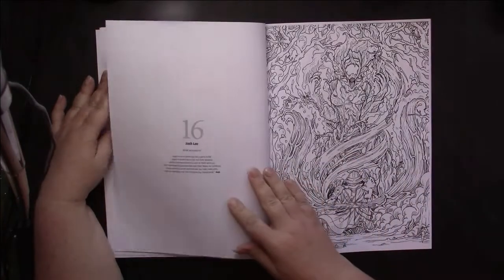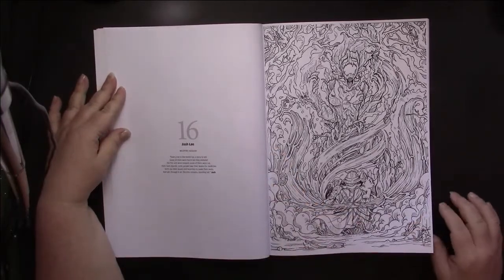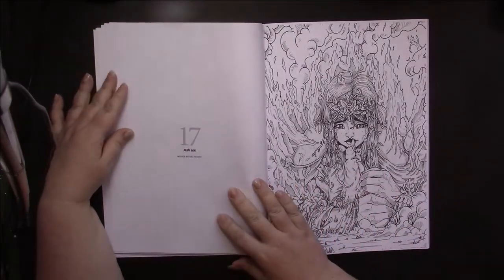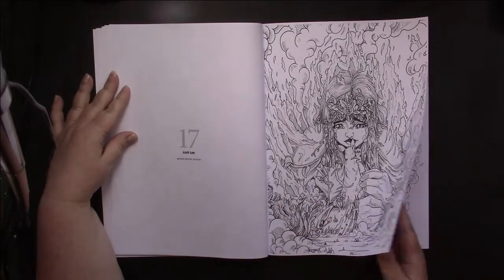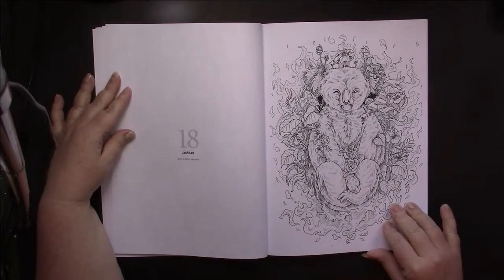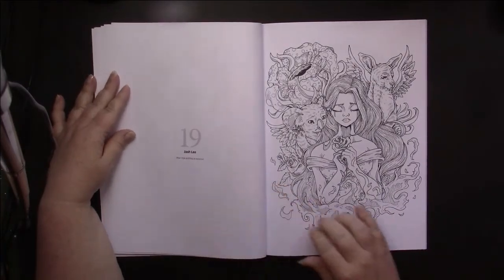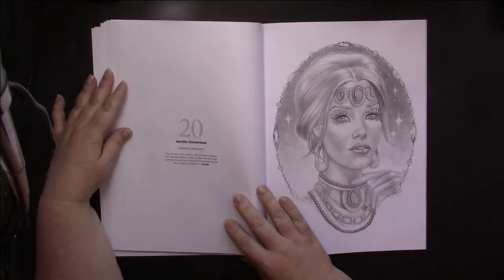Kookaburra — I love those. Then we have Jash Lee, and this is an exclusive. Another one from him — these are titled as well. This one is called Mother Nature, that's an exclusive. This one is called Rest in Peace — that's quite sad. Another one, also exclusive, very nice.